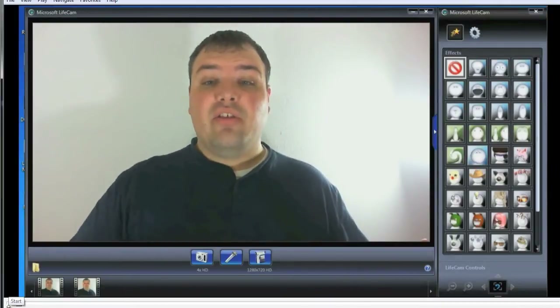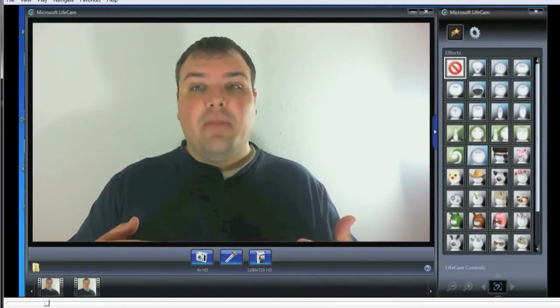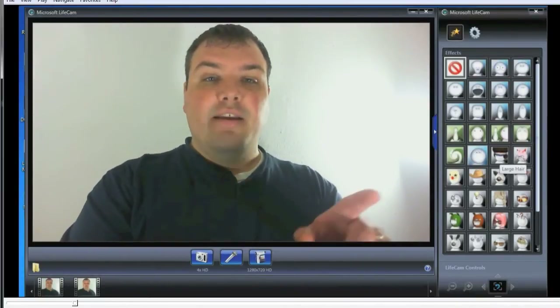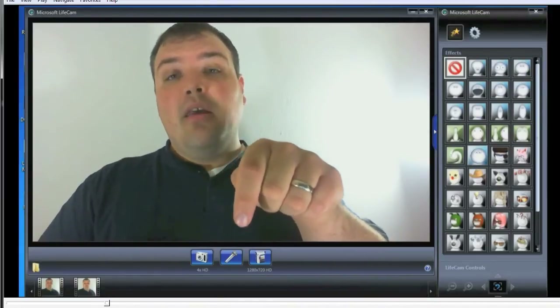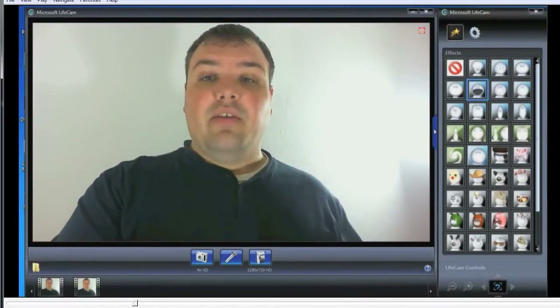So now I'm within the software so that you can see. This is the Microsoft LifeCam software. You can see my face is a little bit choppy as I'm talking, but that's what I'm seeing — that's not necessarily what you'll see once the video is done. You can see all these effects over on the right-hand side. Below that we have video recording, microphone recording, and you can take pictures. They work pretty well, and you saw the video recording just a moment ago. Let's go ahead and click on the effects.